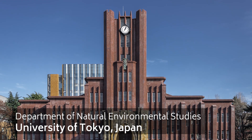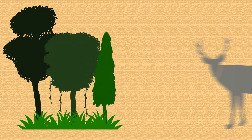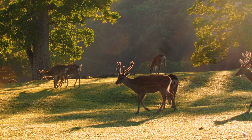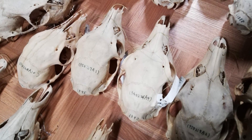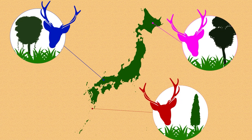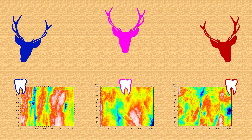Professor Mugino is a vertebrate morphologist with vast experience studying evolution, especially the relationship between ecology and morphology. She began her career studying Sika deer in Japan. After collecting and analyzing several hundred deer skulls, she was able to clarify the relationship between ecology and dental morphology, which can be used to determine the diet of animals. Specifically, she uncovered a link between the wear marks left on tooth surfaces of deer and their diet.